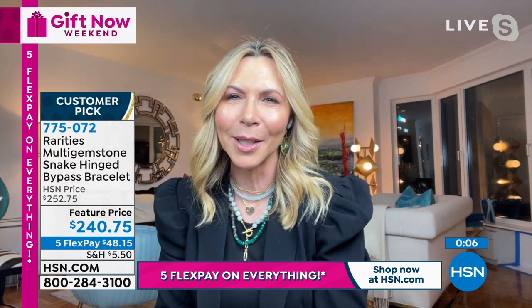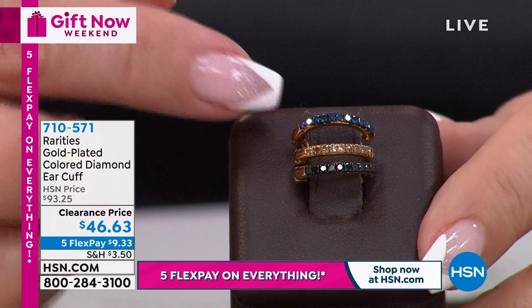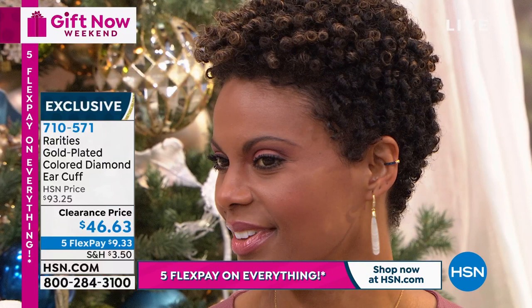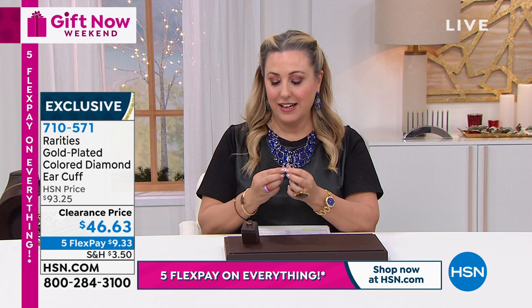Keep shopping. I saw Victoria wearing an ear cuff earlier. This is very stylish and I know some people have gone the piercing route, but with this ear cuff you do not have to do that. It's $46.63. You have three choices: blue diamond, black diamond, or champagne diamond. There are 21 five-star reviews. I love that Victoria has this on so you can see how to wear it. They're very easy and comfortable to wear - no piercing needed.